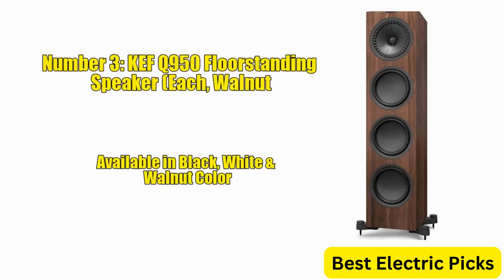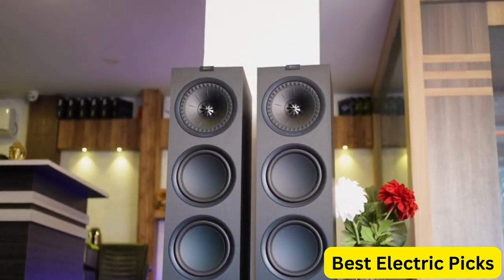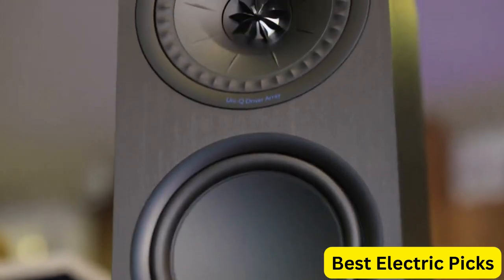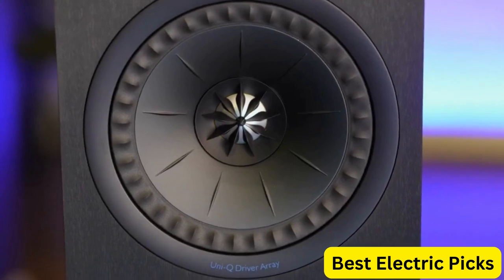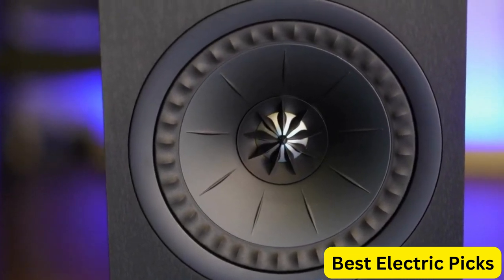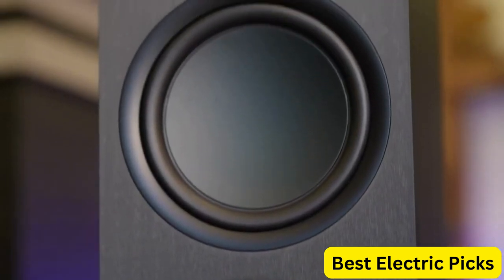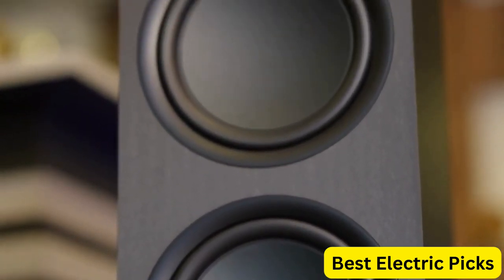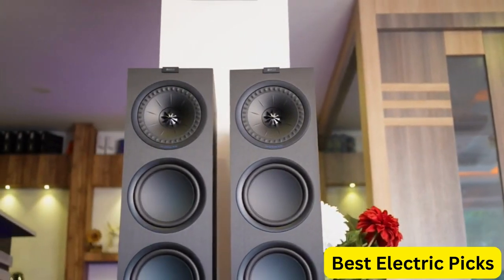Number 3: KEF Q950 Floor Standing Speaker in Walnut. The KEF Q950 Floor Standing Speaker in Walnut is a sleek and stylish addition to any home audio setup. This speaker is designed with a 6.5-inch Uni-Q driver array and a 1-inch aluminum dome tweeter that deliver clear, detailed sound with excellent clarity and depth. The driver array is also designed to provide a wider soundstage, making it perfect for creating an immersive audio experience.